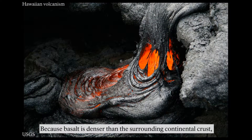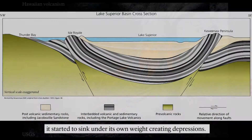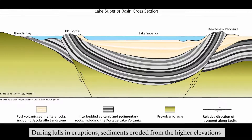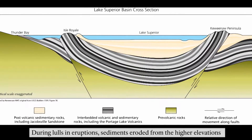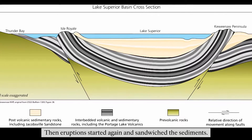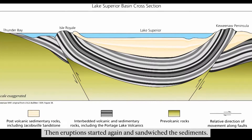Because basalt is denser than the surrounding continental crust, it started to sink under its own weight, creating depressions. During lulls in eruptions, sediments eroded from the higher elevations, made their way down, and were deposited in these depressions.